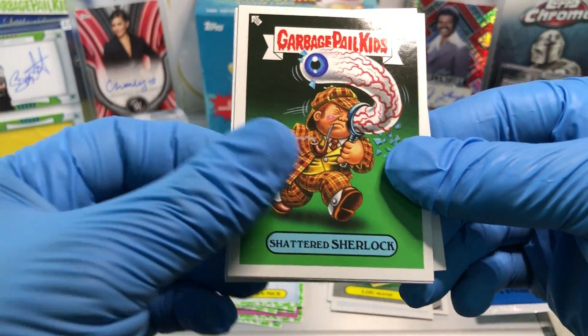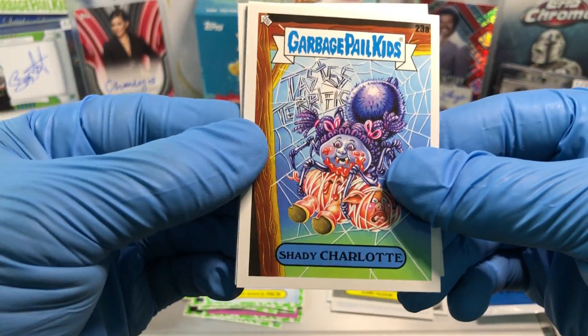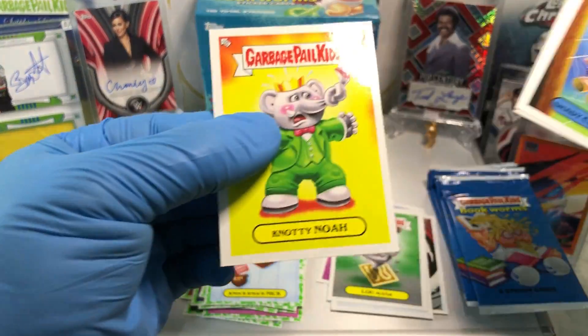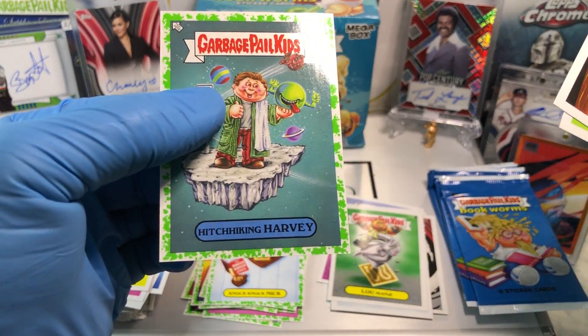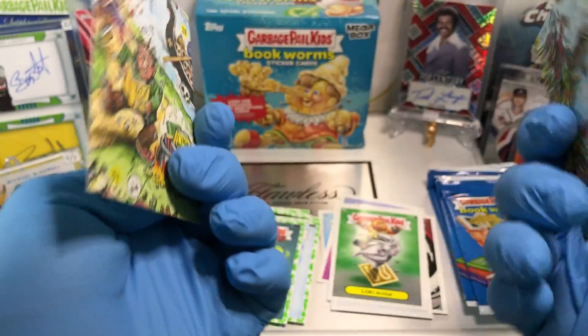Shattered Sherlock, a Crafty Coraline, a Shady Charlotte, Dang Sue, a Mind Blown Sloan, Naughty Noah, a Booger Green Parallel of Hitchhiking Harvey, and a Homeless Hazel.